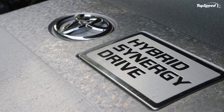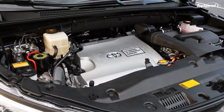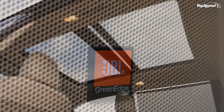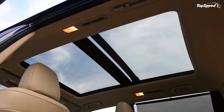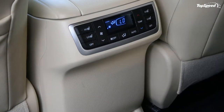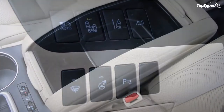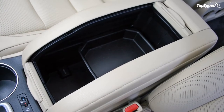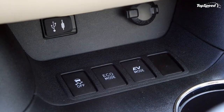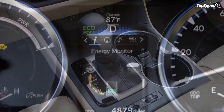It's clear Toyota spent a lot of time talking to moms and dads on how to design an interior that works. There are cubby spots everywhere, entry and exit into the rear seats is easy for little ones, and cup holders abound. The only non-family-friendly aspect about my tester was its cream-colored interior, which is destined to show every spot of spilled juice and every dirty footprint.